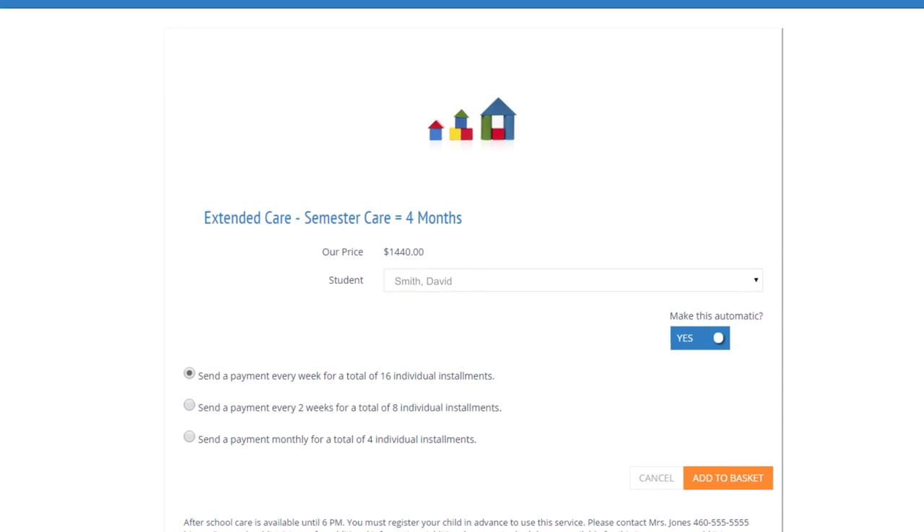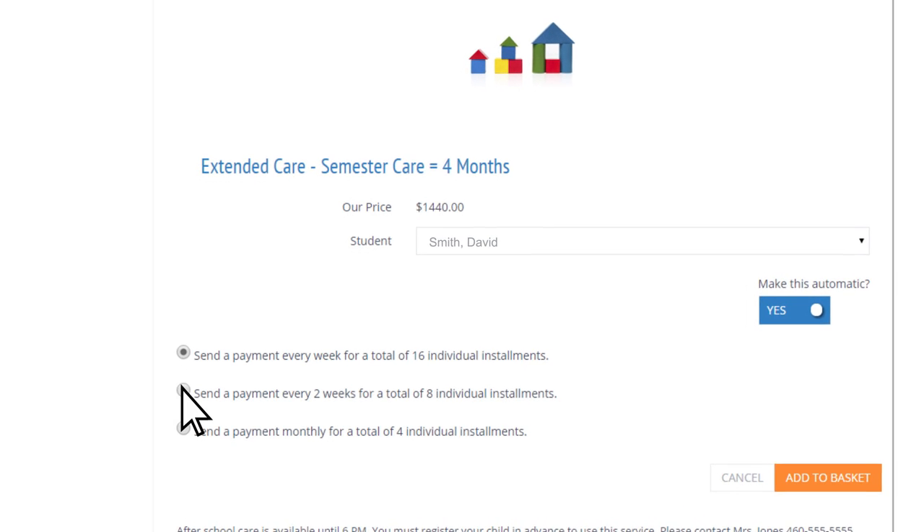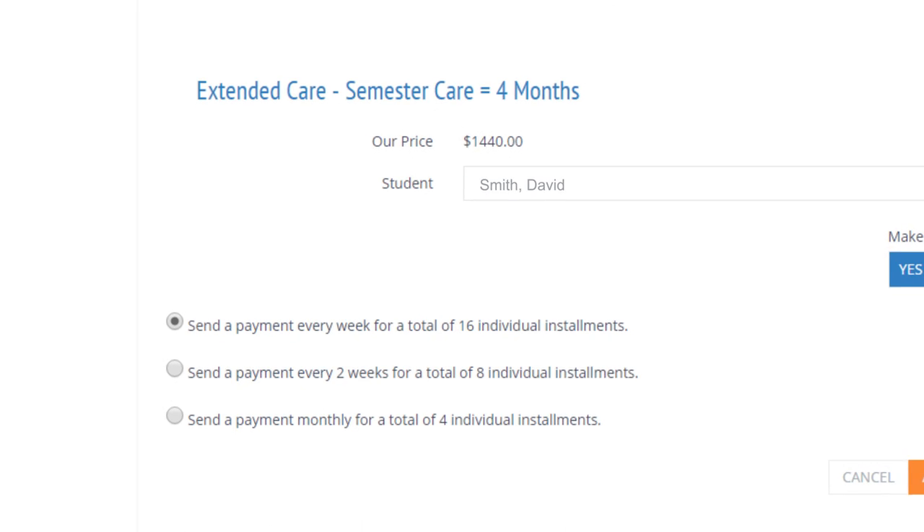MySchoolBucks also supports multiple payment schedules that allow parents to pay for items in a one-time lump sum or through scheduled installments using the convenient recurring payment option.